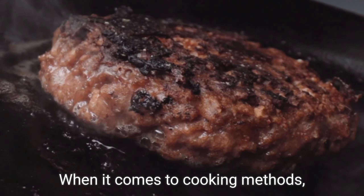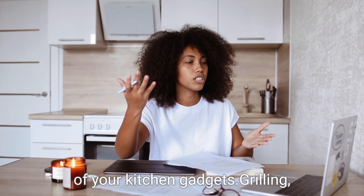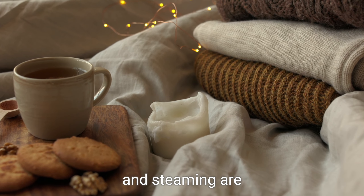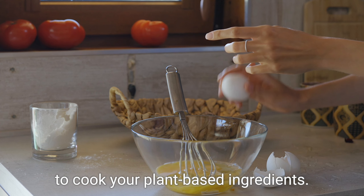When it comes to cooking methods, embrace the versatility of your kitchen gadgets. Grilling, sautéing, baking, and steaming are all wonderful ways to cook your plant-based ingredients.